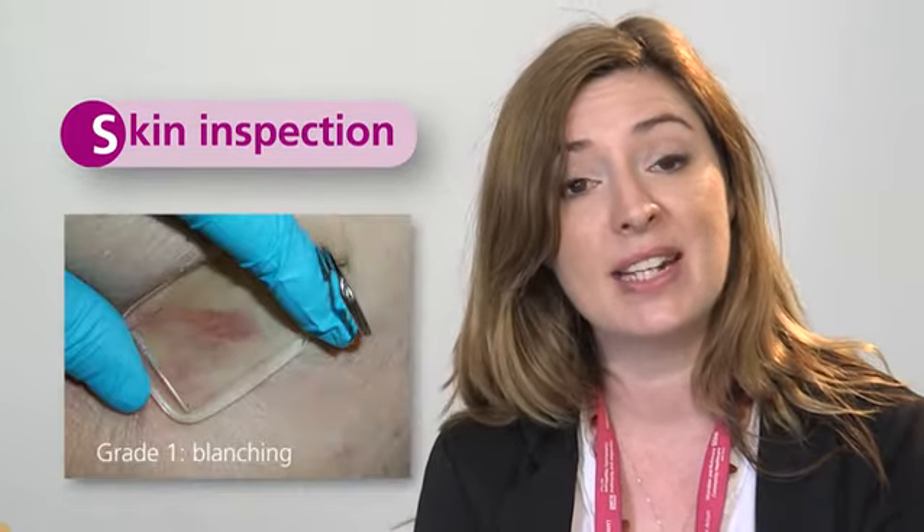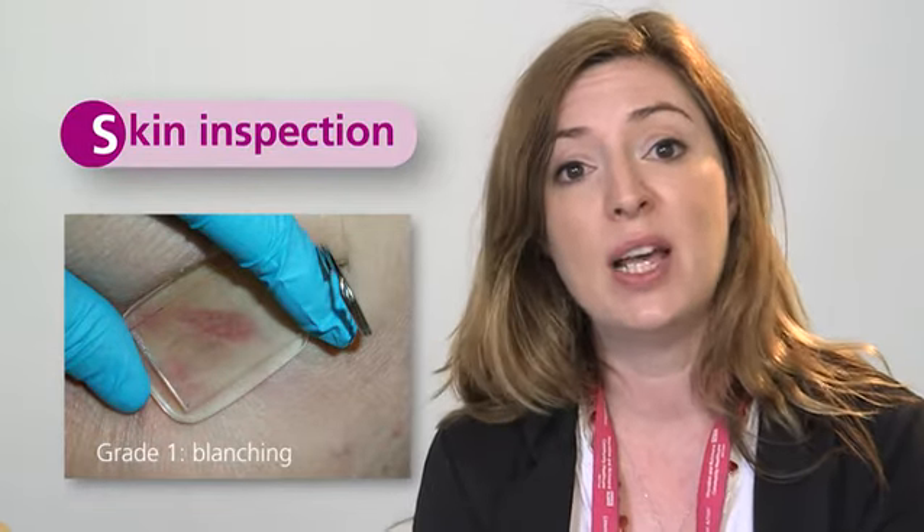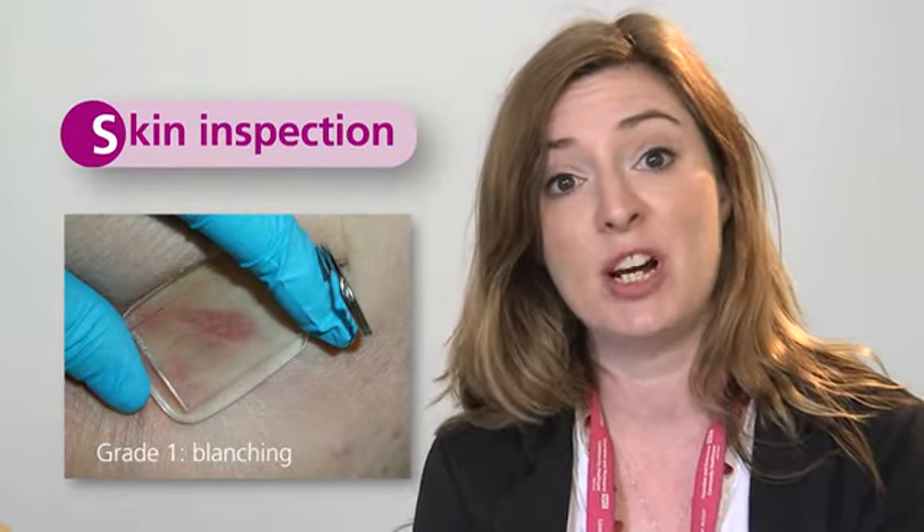The other S stands for skin inspection — this is absolutely key. A pressure ulcer, otherwise known as a bedsore, can start within 20 minutes and could deteriorate down to a grade 4, which is an open wound down to the bone, sometimes within 24 hours if the pressure isn't relieved. Where we as a service are not going in daily, if there's a carer there every day, we incorporate the carer to train them how to look out for early signs of pressure ulcers.